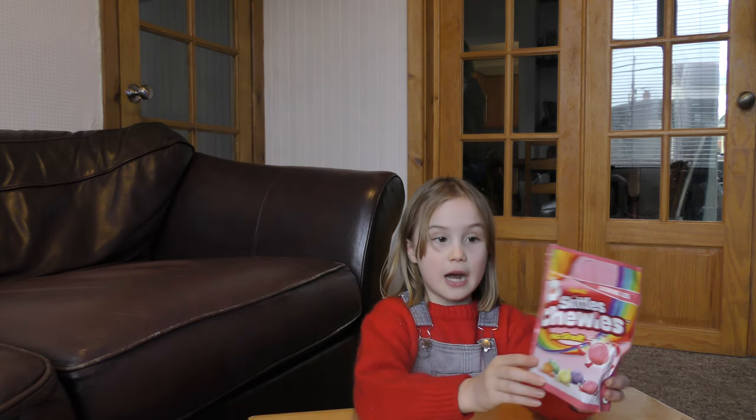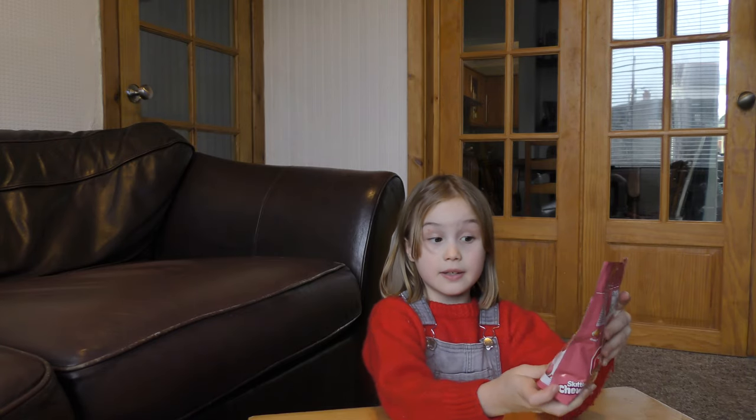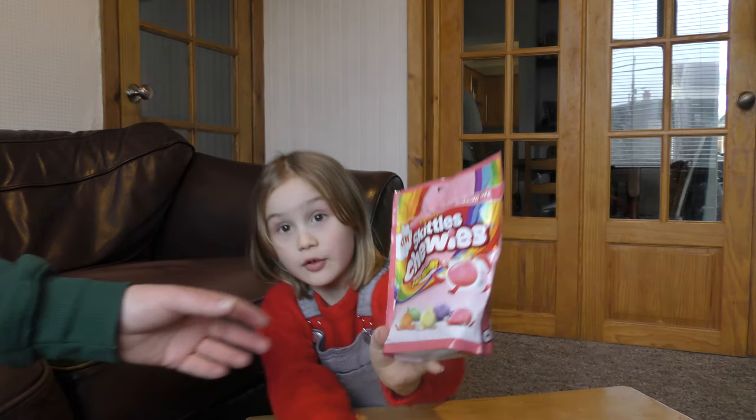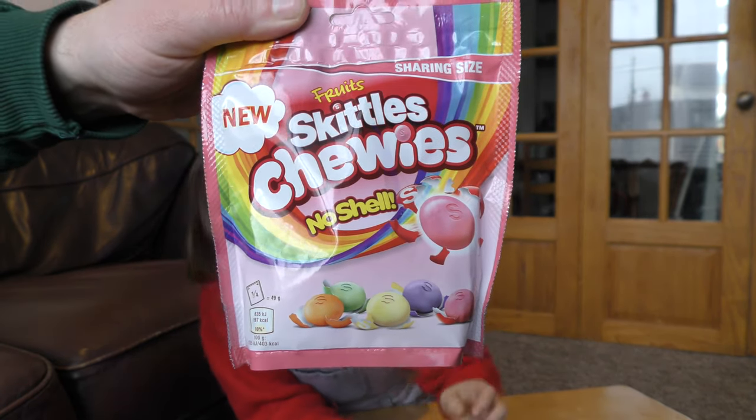Welcome back to Annabelle Gaming. I know I haven't been here for a long time, but now we're back. I've been looking around and couldn't find anything new, but today I have found the Skittles Chewys — and they have no shells, so I wonder what they look like.